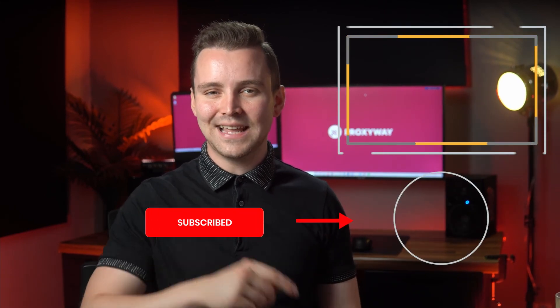Like this video, subscribe to our channel for weekly videos about proxies, and watch this next. See you there.